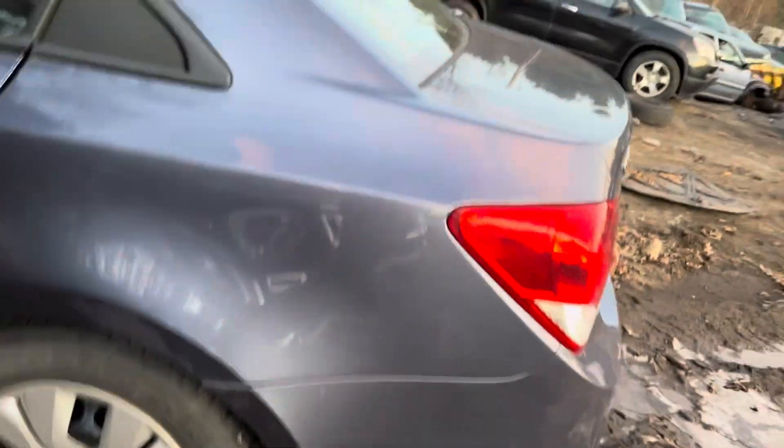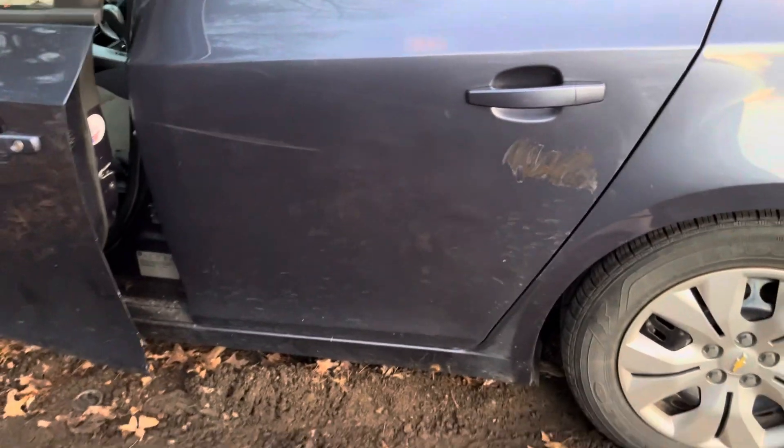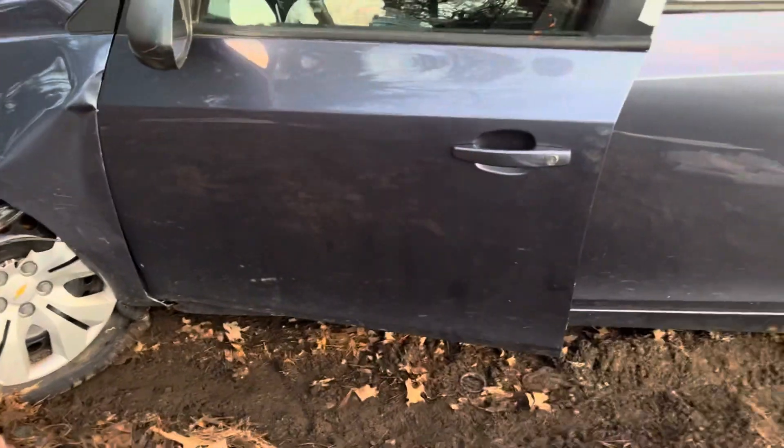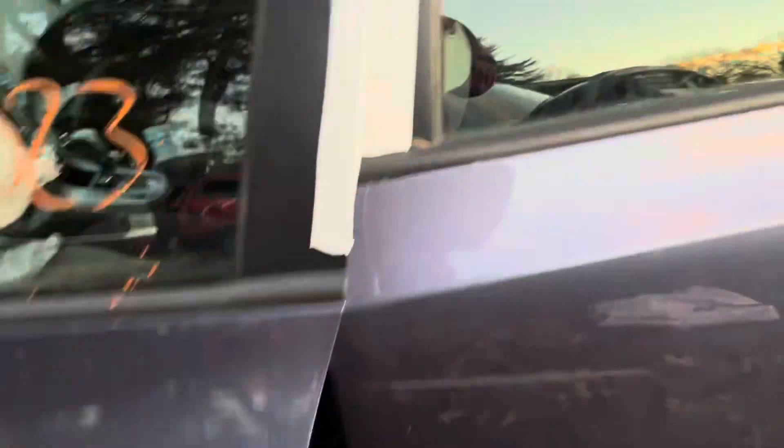This quarter looks good, no dents, no signs of rot. Front and rear driver doors both look good. Can't open the driver door all the way - it rubs on the fender - but it does open and close. Glass and mirror made it.